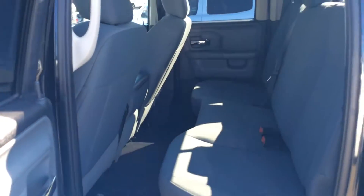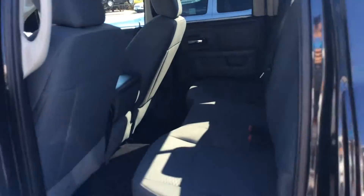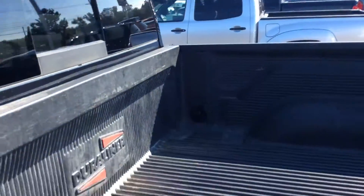Low miles. Got the bed liner where you put in.